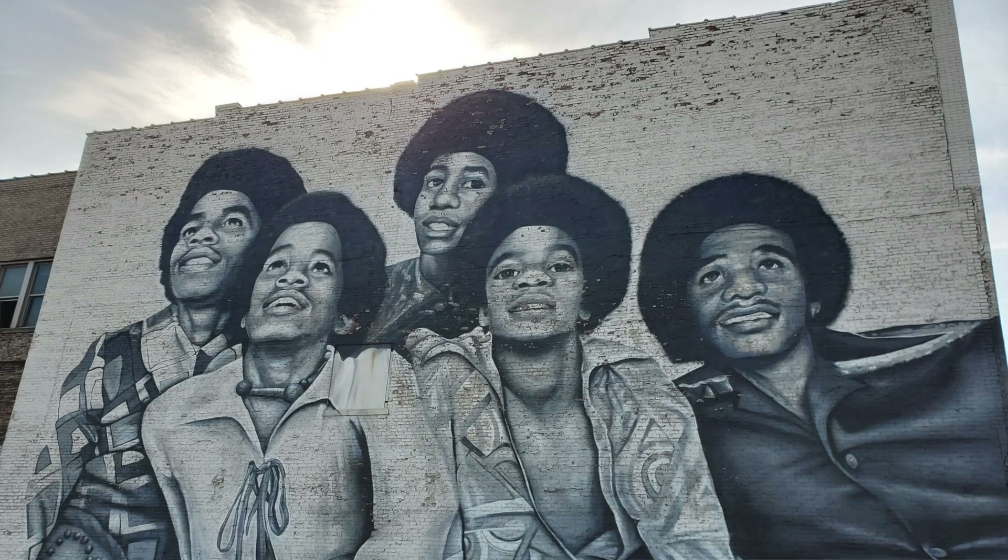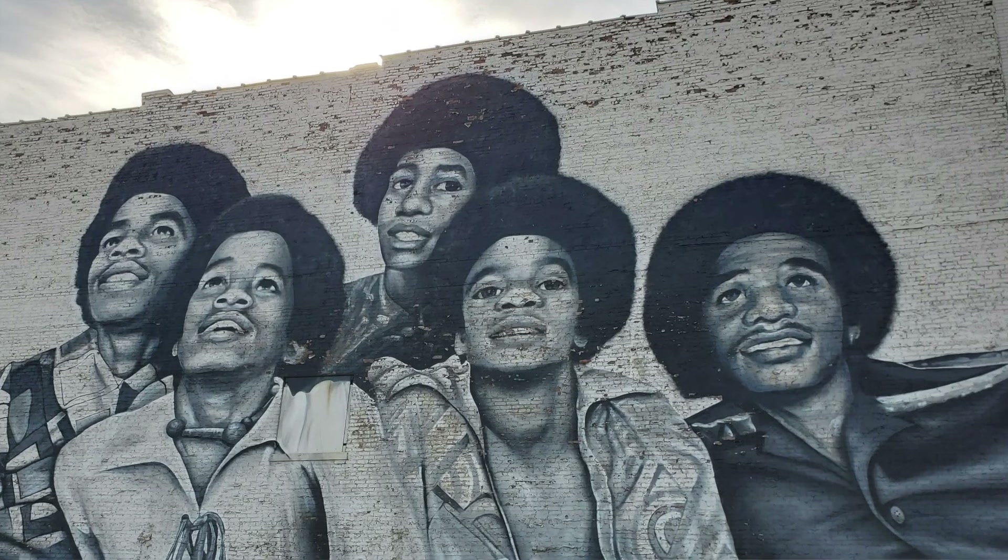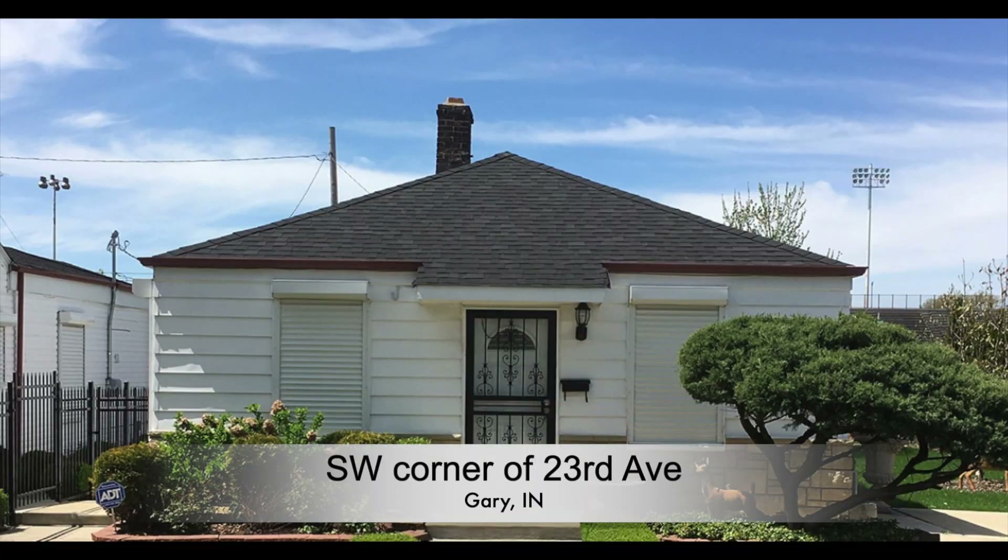Yes, that is where Michael Jackson and Janet Jackson were born, and that is where the Jackson 5 band started. As soon as you drive into Gary, you are going to see a massive mural with the Jackson 5 group. If you keep driving into the city, you are going to be able to see the outside of their birthplace. However, it is not open to the public — it is a very tiny house, and one can only wonder how such a large family grew up in there.